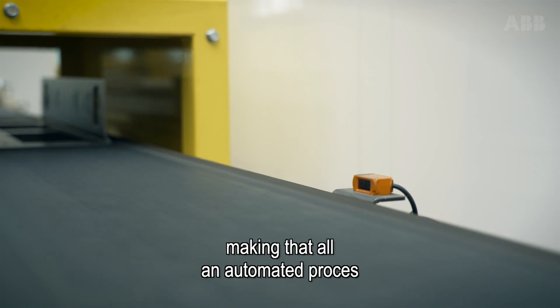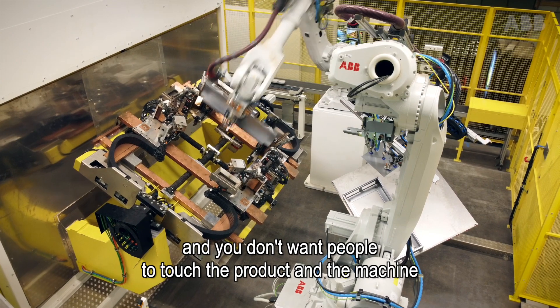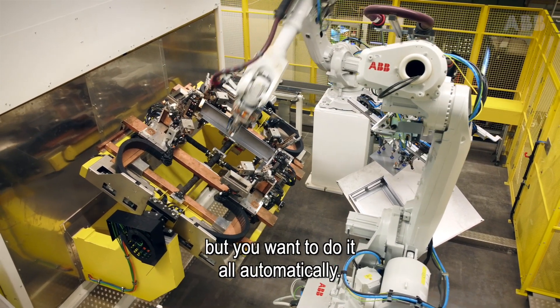Making that all an automated process where you have to do a lot of adjustments in the line, and you don't want people to touch the product and the machine — you want to do it all automatically.